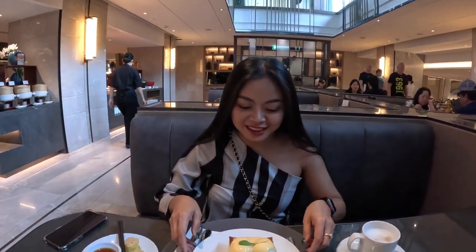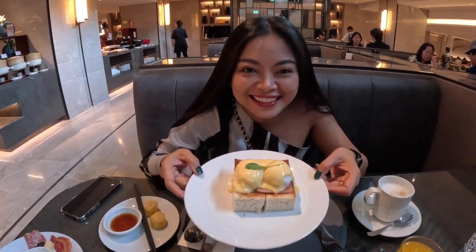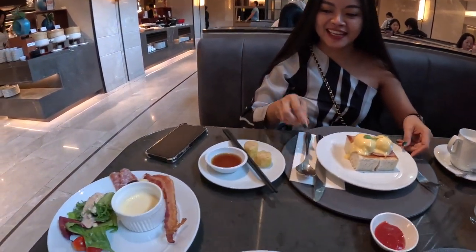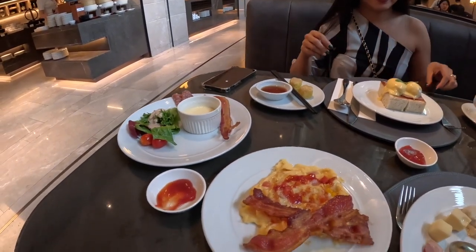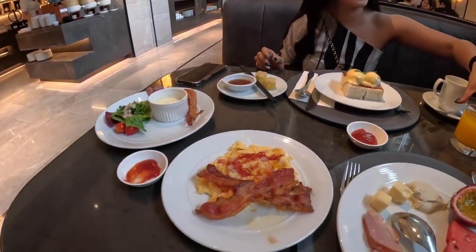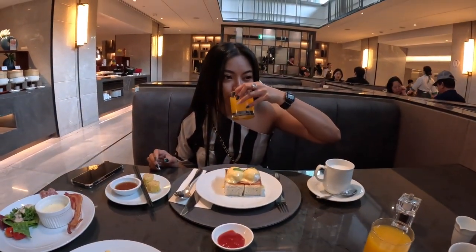Tiki, how does the food look? It looks good! I ordered eggs Benedict. Looks good — yes. So this is round one of two or three. So far so good.